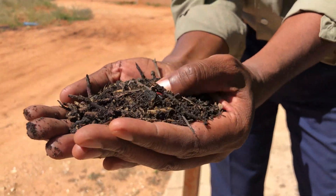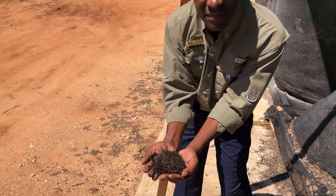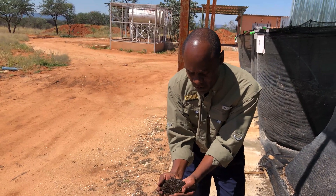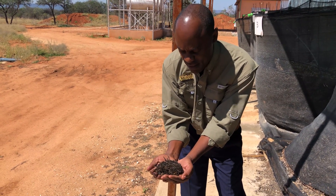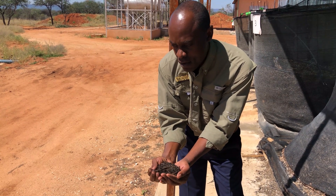This is composted wood chips mixed with biochar. It's organically rich, and if you add it to the soil it will increase your soil nutrient composition.